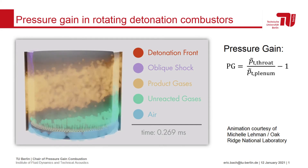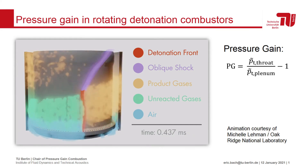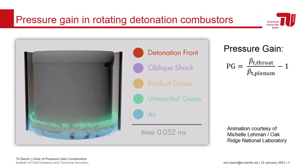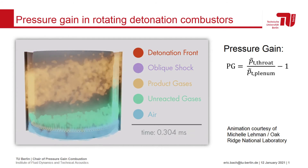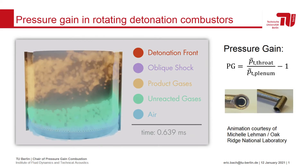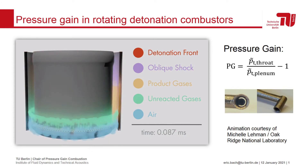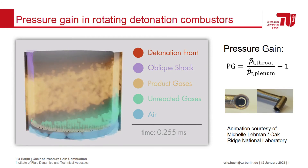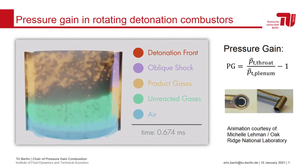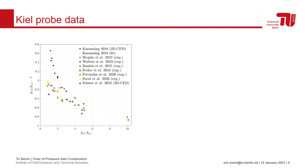This can be tricky, however, as the effects of nozzle shape and base drag need to be correctly accounted for, which often requires a large amount of instrumentation. At TU Berlin, we took a different approach and placed keel probes in the RDC exit plane. These 3D printed probes allow a direct measurement of the time-averaged stagnation pressure. A comparison of different thrust stand measurements with our data showed that both methods agree well in an average sense.